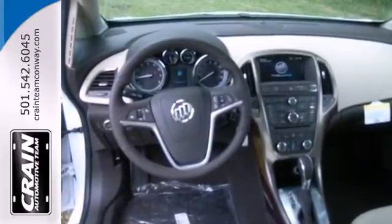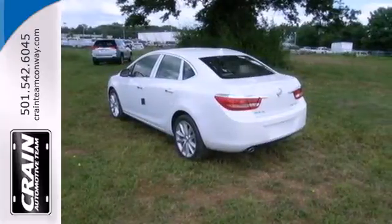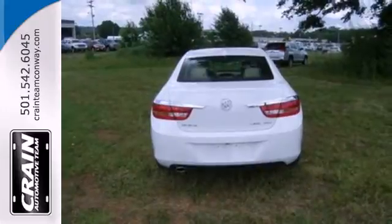The sound system is great, with a CD player, USB port, and satellite radio to keep you entertained. It also has an electronic parking brake and a backup camera.